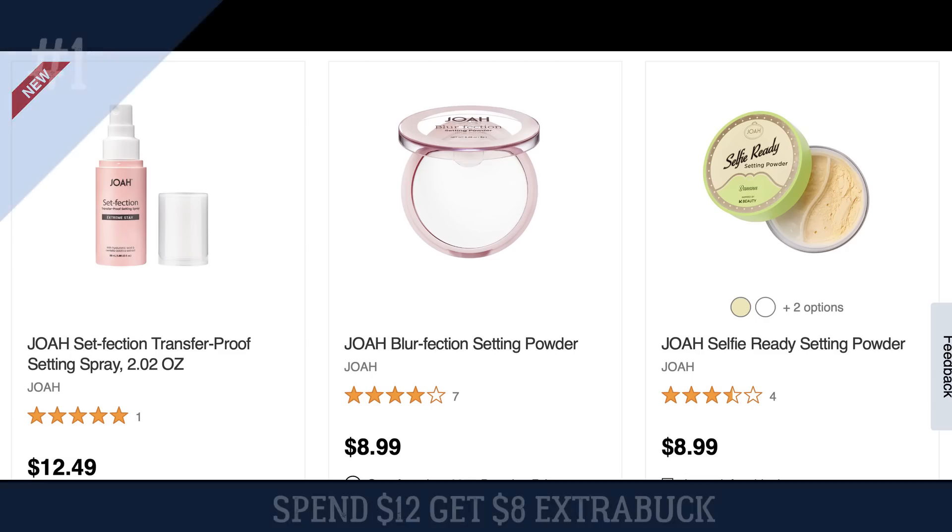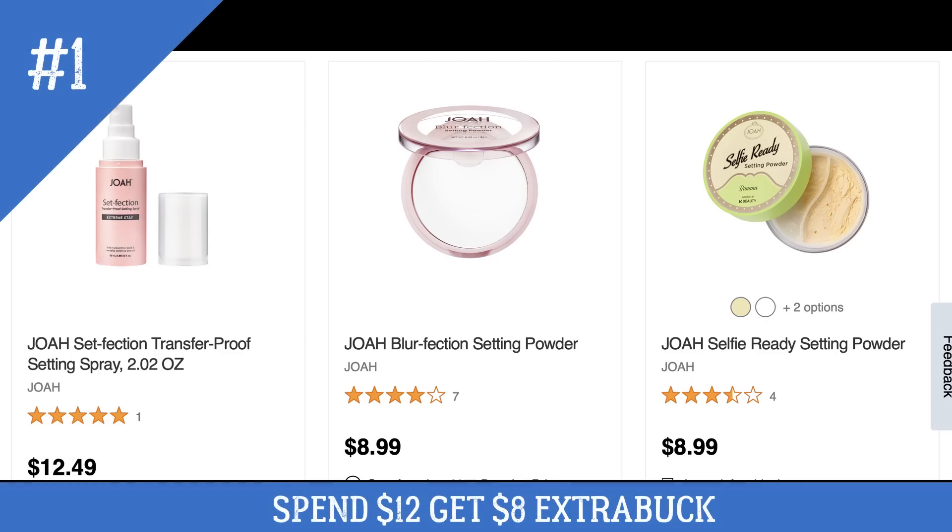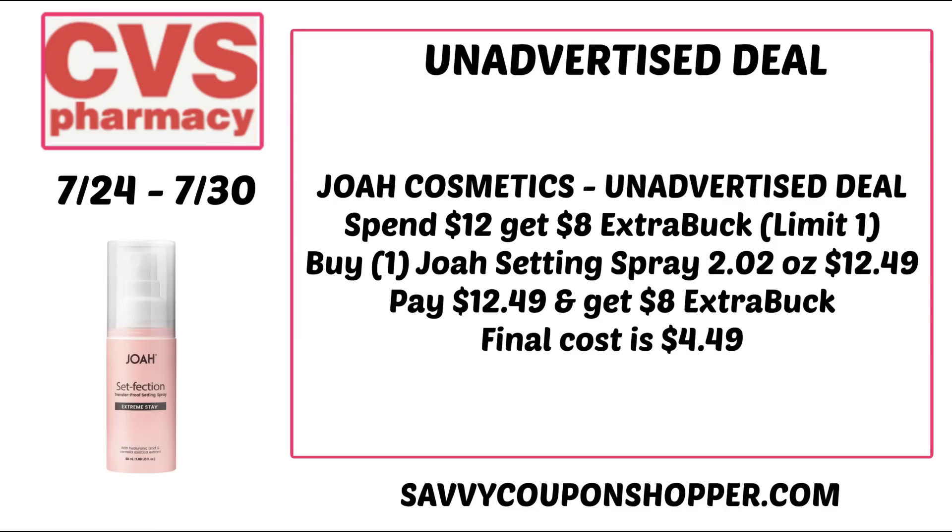The first unadvertised deal is on Joa Cosmetics, on promotion for spend $12 get an $8 extra buck. Reminder: if you're doing spend deals online and using CRTs, they will lower your spend amount, so it may not let you earn the extra buck unless you spend more. Spend deals are always best done in-store. You could grab one Joa setting spray priced at $12.49, pay $12.49, get back an $8 extra buck making it $4.49. I got a $3 off 10 cosmetics CRT that would work well with this deal.